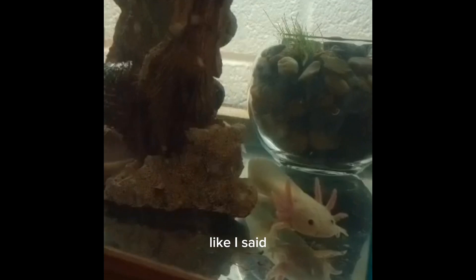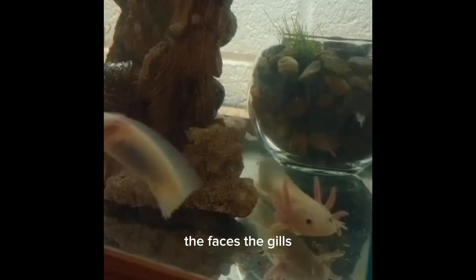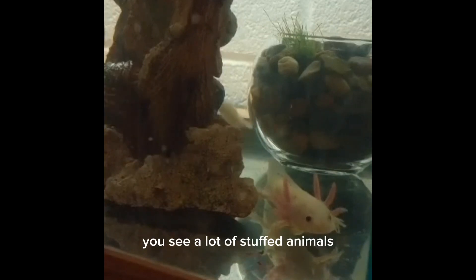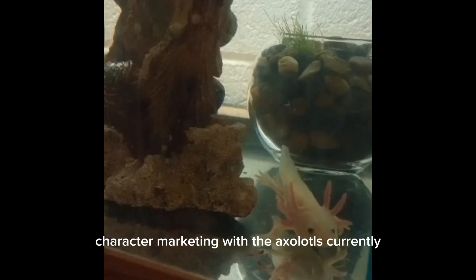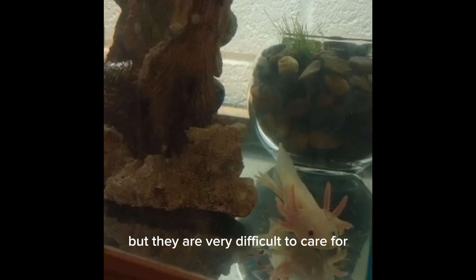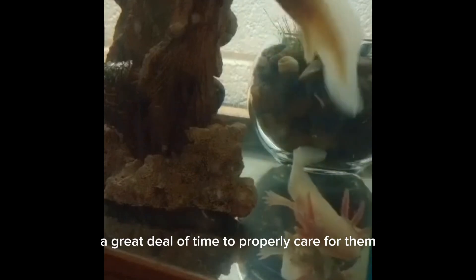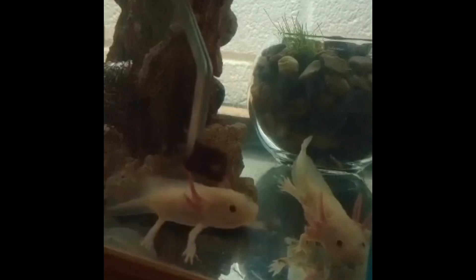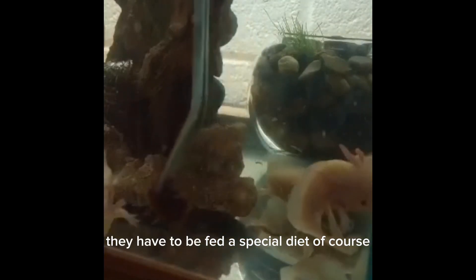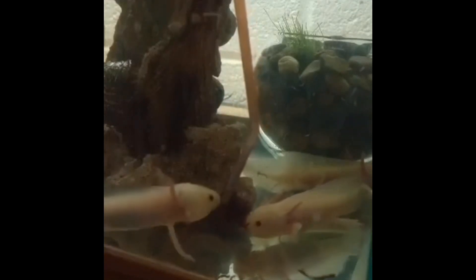These guys are very popular right now — their little characteristics, the faces, the gills. You'll see a lot of stuffed animals, stickers, and character marketing with axolotls currently. But they are very difficult to care for because they require a great deal of time and a special diet. Right now these guys are eating some frozen blood worms, and they can also eat small earthworms or pieces of earthworms as they grow.